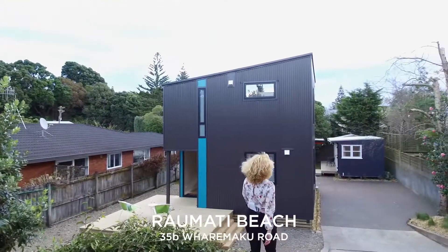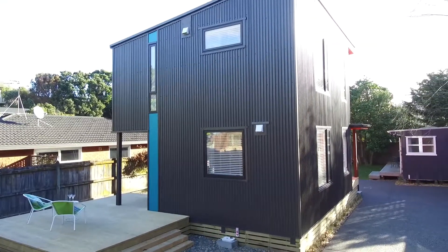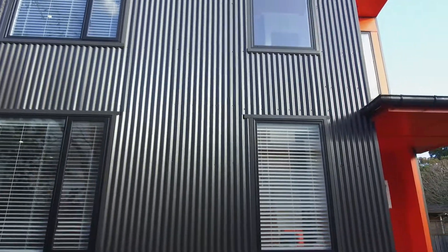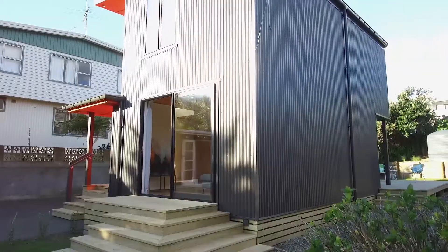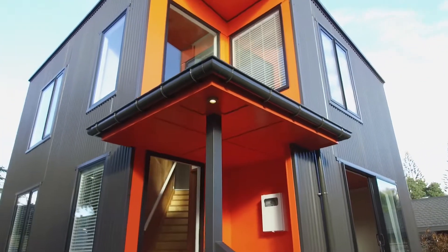I'm coming to you from 35B Whadamaku Road. It's the site of an old bach that was pulled down to make way for this new one. With a refined low-maintenance construction, dark grey corrugated cladding teams with ply, board and batten, so this home recedes right into its surroundings, albeit for a shock of playful orange.